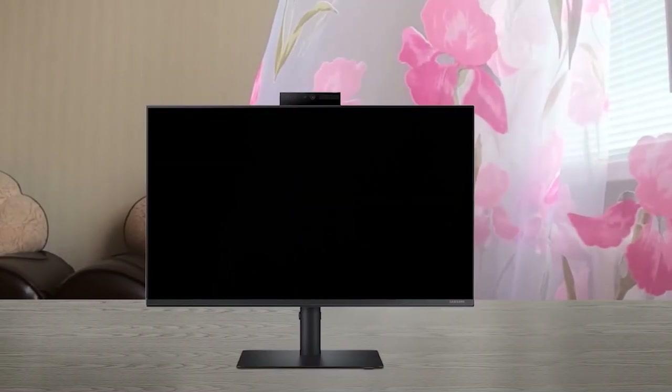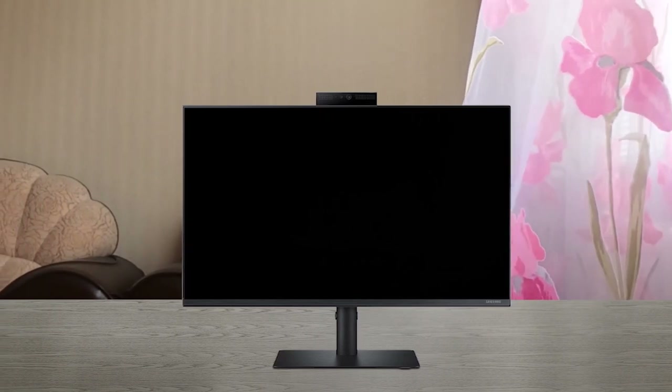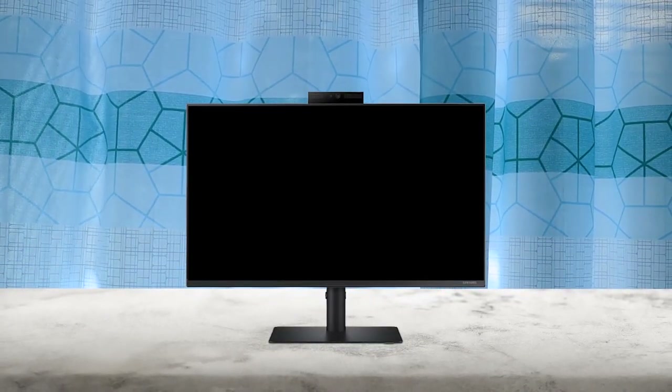The Samsung S40VA 24 inch computer monitor is a great investment for professionals and gamers alike. Its built-in webcam and microphone make it perfect for remote collaboration, and it can be easily hidden when not in use. The FHD resolution and IPS panel create crystal clear colors with a wide viewing angle, ensuring a high quality gaming experience. The facial recognition feature allows for quick logins to Windows 10 devices, while adjustable height and versatile connectivity make it a great addition to any workspace. Overall, this monitor is great value for its features and versatility.